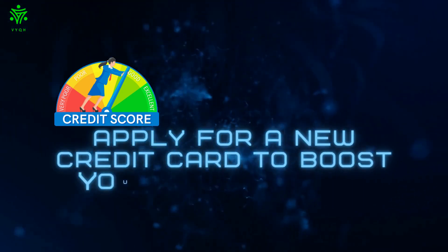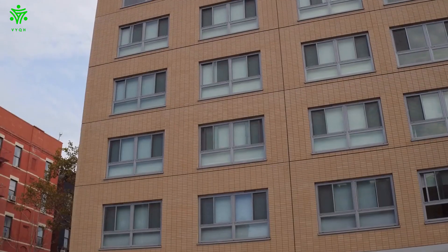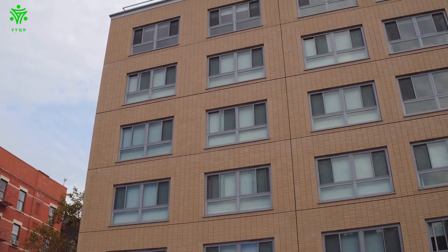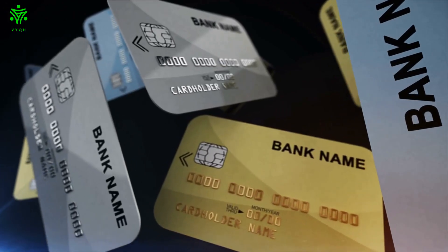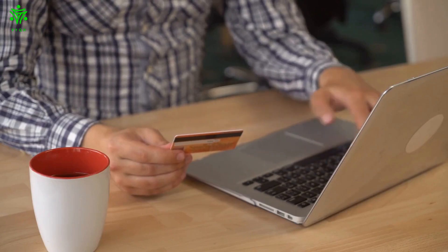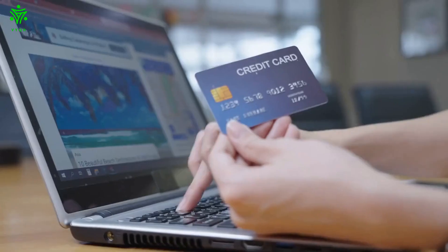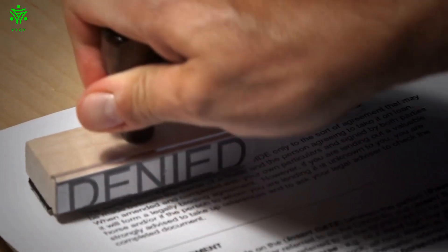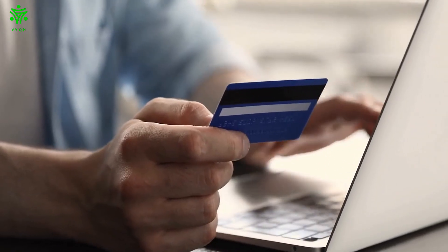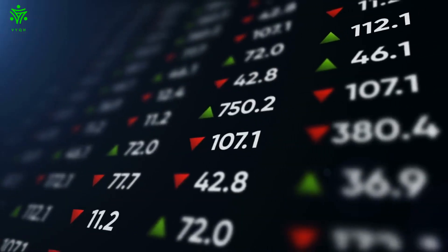Apply for a new credit card to boost your credit score. Having a good credit score is important for many reasons — it can affect your ability to get a loan, rent an apartment, or even buy insurance. If you're looking to boost your credit score, one of the best things you can do is apply for a new credit card. By responsibly using a credit card and making timely payments, you can improve your credit score over time. Additionally, using a credit card can help you build a positive credit history, which is another factor that lenders look at when considering loan applications. With some time and effort, you can soon have the credit score you need to make all your financial dreams come true.